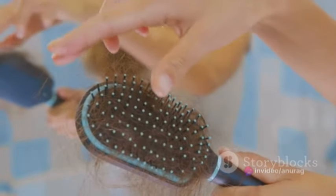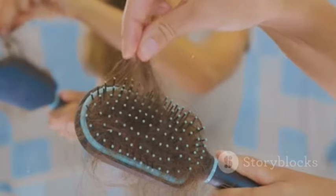When tinea takes up residence on the scalp or hair, it's called tinea capitis. This condition often appears as scaly, itchy, and red areas on the scalp. It's not uncommon for the hair in these areas to break off, leaving bald patches.